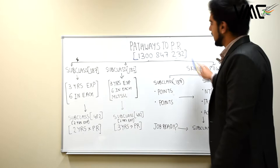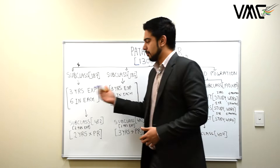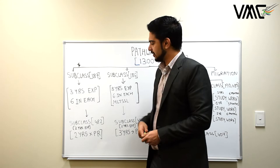There are three main pathways to permanent residency. Subclass 187 RSMS has a direct entry option, which is employer sponsorship for a direct permanent visa, or you work for a few years and then apply. For RSMS subclass 187 direct entry, you need three years of experience and an IELTS score of 6 in each band.